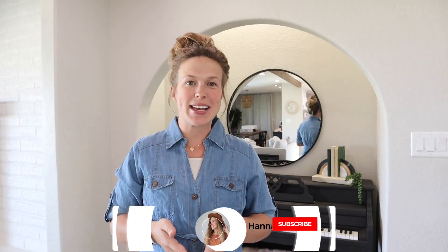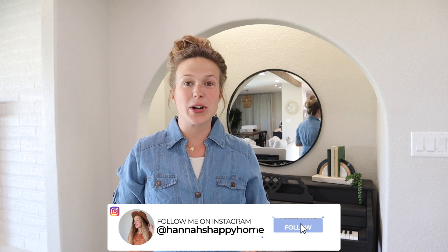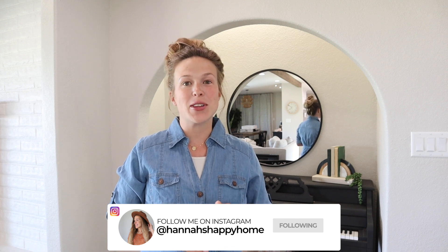Hello everyone and welcome back to Hannah's Happy Home. Today's video is going to be the complete makeover of our master bathroom. We've been working on this bathroom for a total of six months now. We did all of the work ourselves except for the tile install, so it's been a very long process.